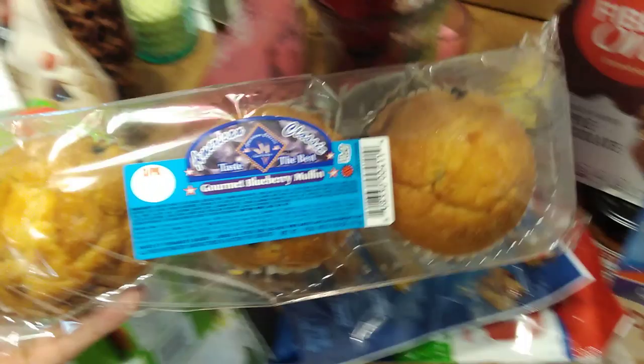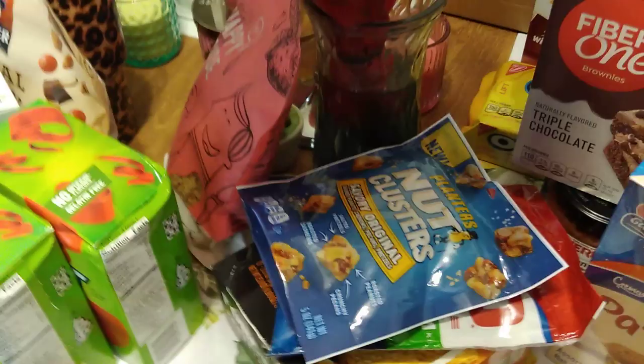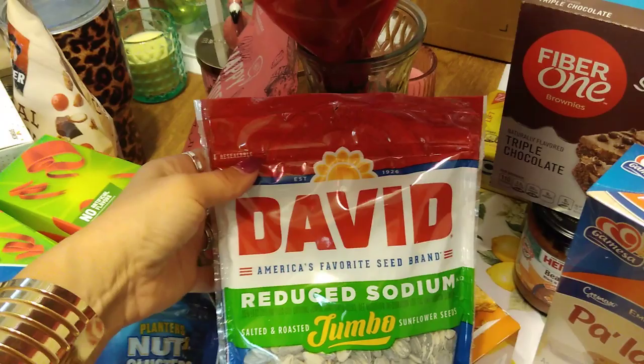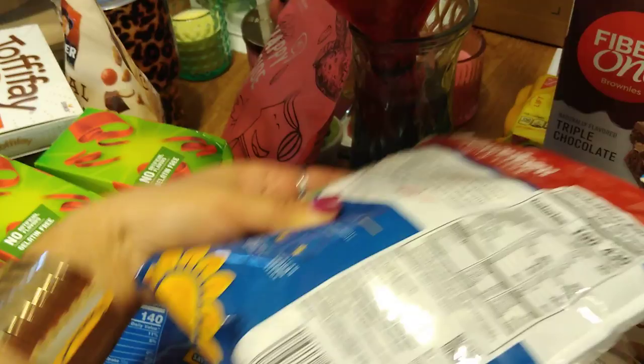I picked up three gourmet blueberry muffins — just a three-pack American classic. Also a repurchase of the original Planters nut clusters — really good, five ounces, expiration date July 30th, 2019. I also grabbed reduced sodium jumbo roasted and salted sunflower seeds by David — a repurchase, 5.25 ounces, expiration date January 21st, 2020.